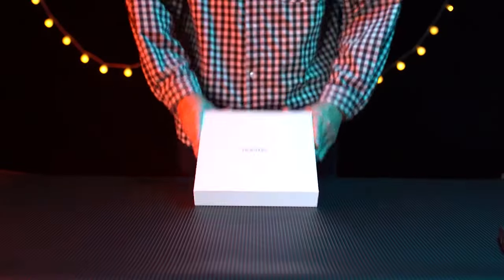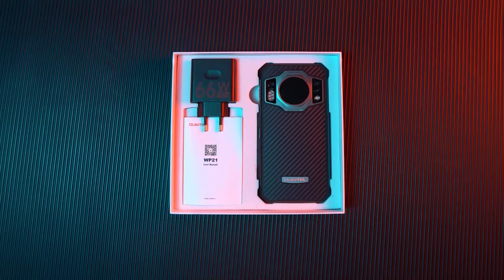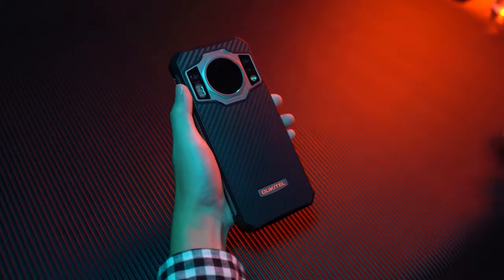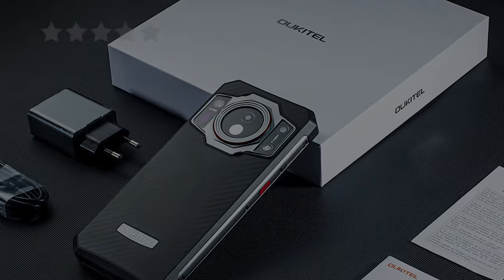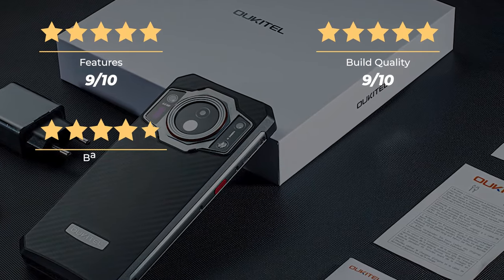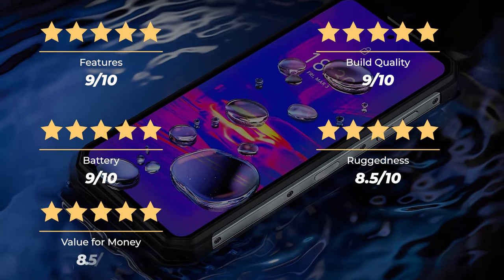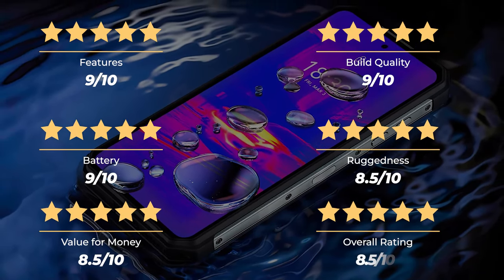Overall, the Ucatel WP21 is a feature-rich device with an attractive price tag that works pretty well with thermal and night vision, showing good quality of measurement and display. Our ratings: Features 9/10, Build Quality 9/10, Battery 9/10, Ruggedness 8.5/10, Value for Money 8.5/10, for an overall rating of 8.5 out of 10.